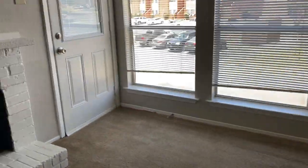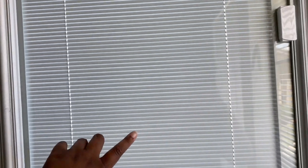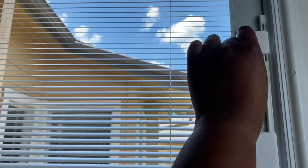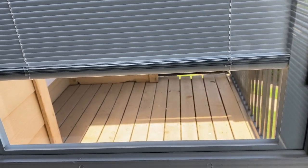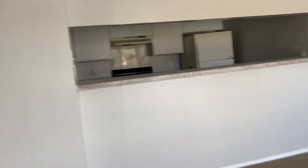I want to show y'all something super cool — I've never seen these before. So this is blinds on the patio door, and this is how you open up the blinds. You just slide this little thing up and it opens up your blinds. And when I slide it down, it raises the blinds. I think that is the coolest thing ever. And that is Chateau Mia Simone.